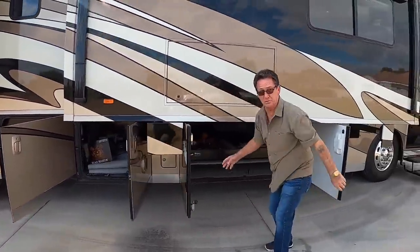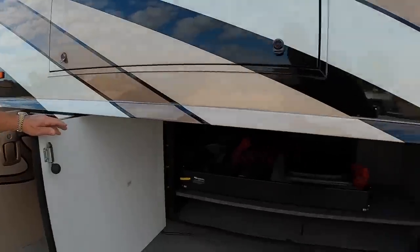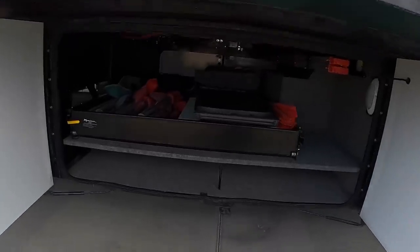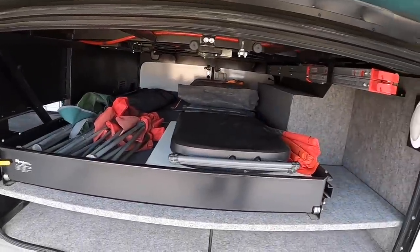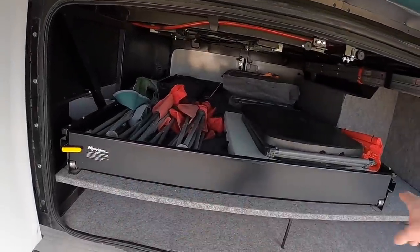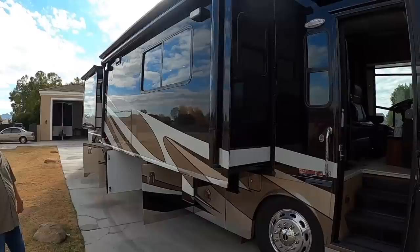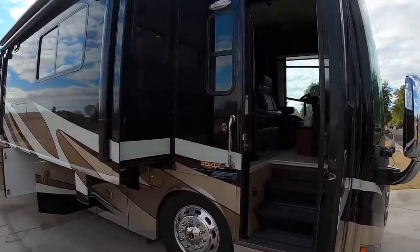There's a refrigerator on a pull-out tray, and a barbecue outside. This is the 42 QD floor plan — a bath and a half, their number one floor plan. This bay has two doors that open outwards, giving you a really wide storage area — almost like a double bay. It's also got a really wide pull-out tray, an outdoor entertainment area, and the outside TV is in excellent condition. Storing it indoors really makes a big difference.